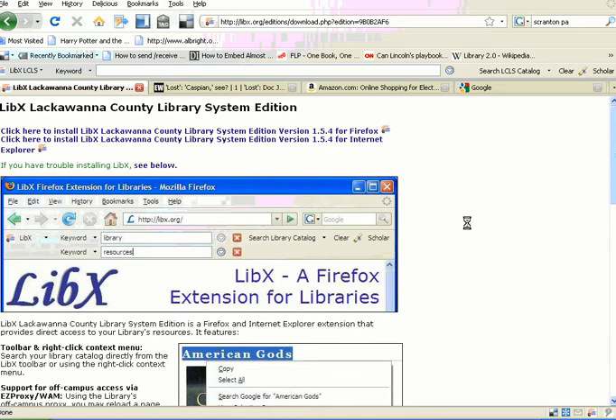Hello, I'm here today to tell you about a new tool to help you search the library's catalog. It's called LibEx, and you'll start by installing the tool, either for Firefox or Internet Explorer, depending on the browser that you use. Once you install the tool,